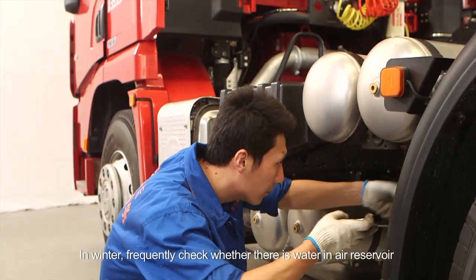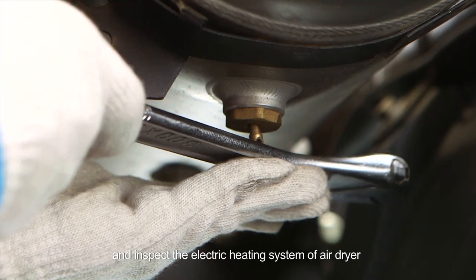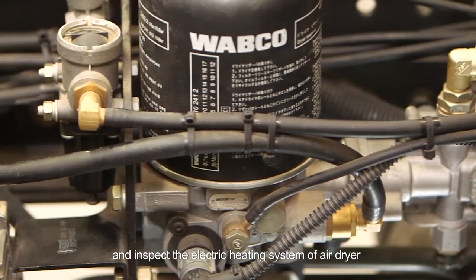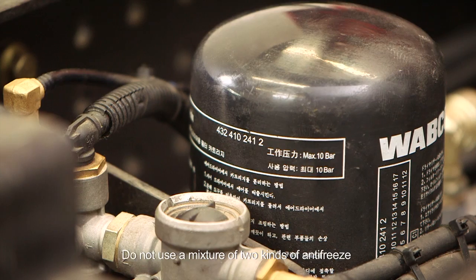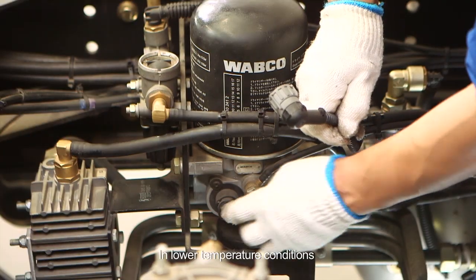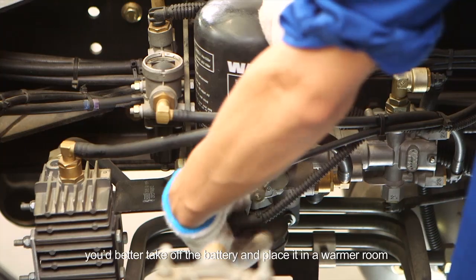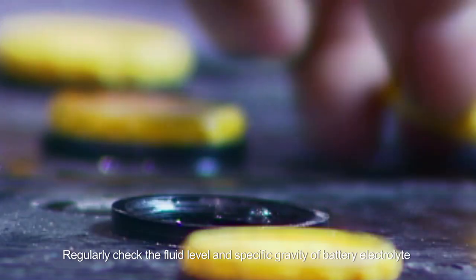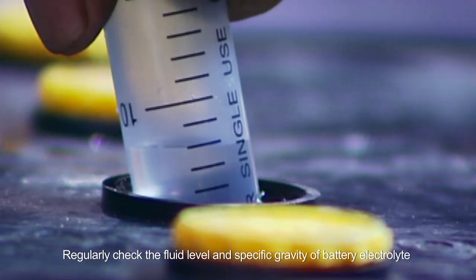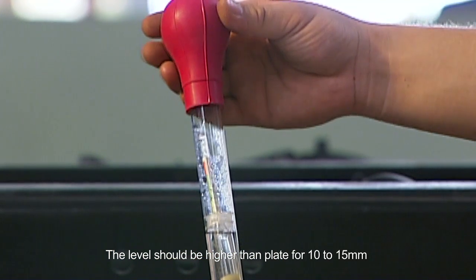In winter, frequently check whether there is water in the air reservoir and inspect the electric heating system of the air dryer. Specialized antifreeze is required. Do not use a mixture of two kinds of antifreeze. In lower temperature conditions, if a vehicle is not used for a long time, remove the battery and place it in a warmer room. Regularly check the fluid level and specific gravity of battery electrolyte. The level should be higher than the plate by 10 to 15 millimeters.